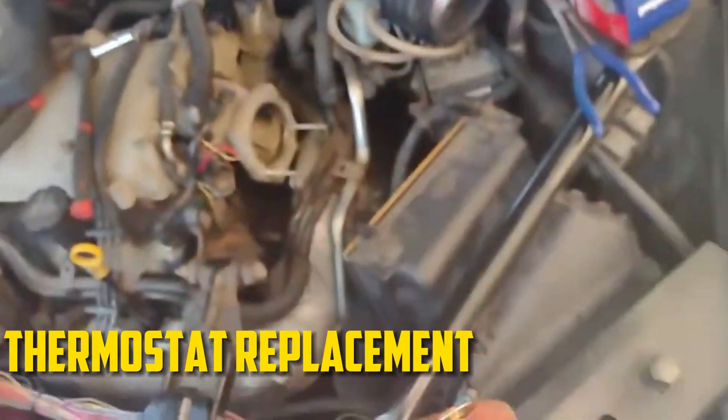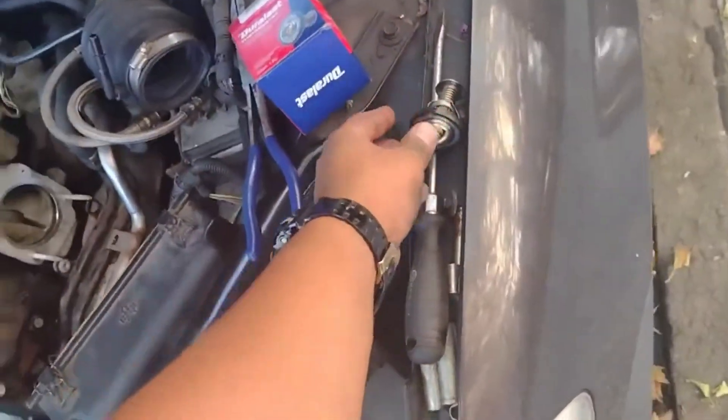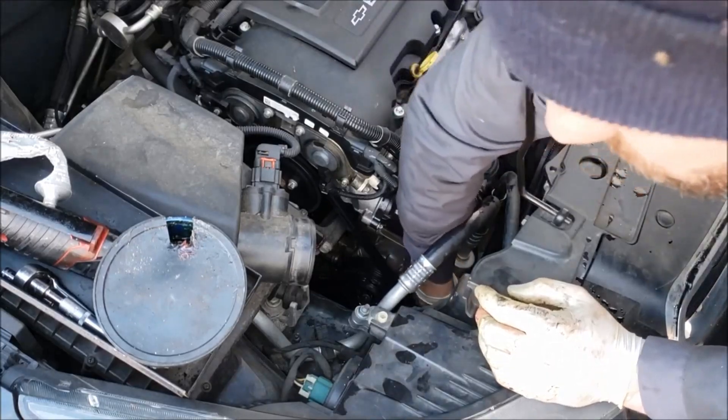Thermostat replacement: the entire car can be ruined by a faulty thermostat. You can keep your car running smoothly by routinely replacing this part. The system will function properly and the engine will reach its ideal temperature. Therefore, removing the thermostat is bad for your car and all of its parts.